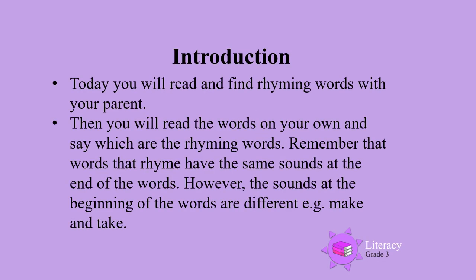Today you will read and find rhyming words with your parents. Then you will read the words on your own and say which are the rhyming words. Remember that words that rhyme have the same sounds at the end of the words.